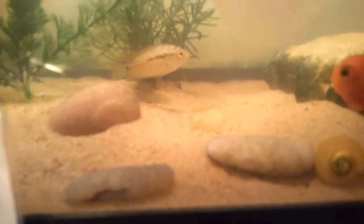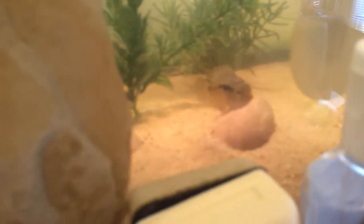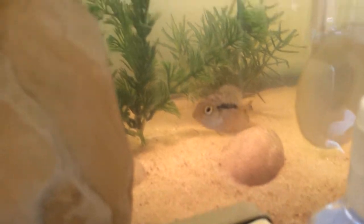I just put him in the 20 gallon because he's really small. He's really small so I just put him here, but I am keeping close watch between him and my baby Western painted turtle.